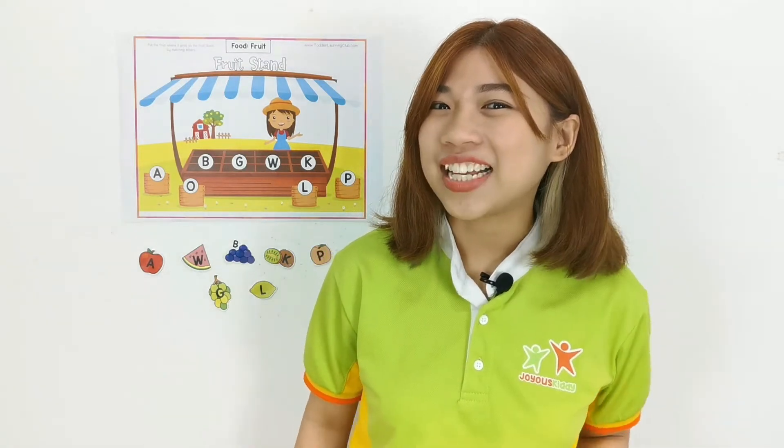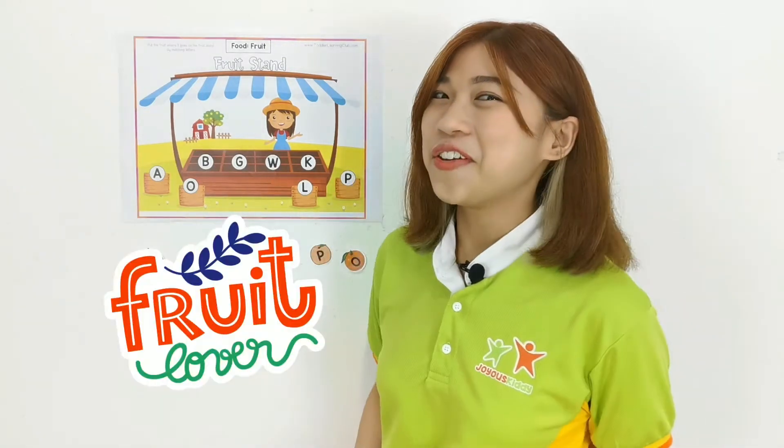Hello children, welcome back! I'm Teacher Leah. And today I'm going to bring you to some fun place to do shopping. And guess where are we going today? Fruit Market!